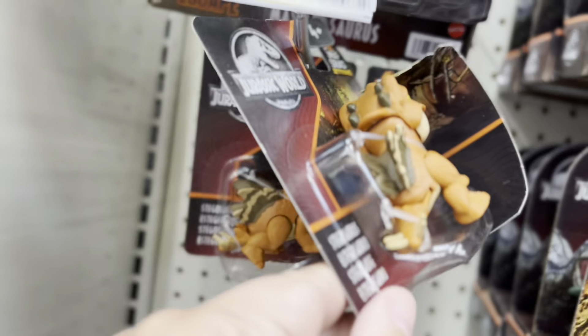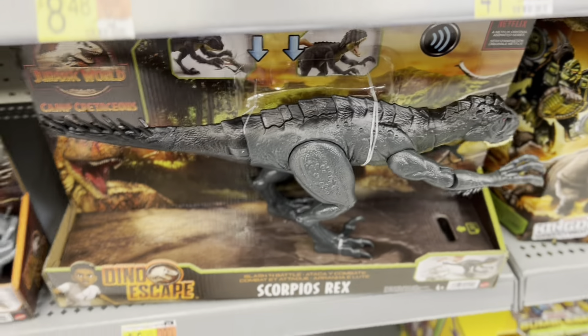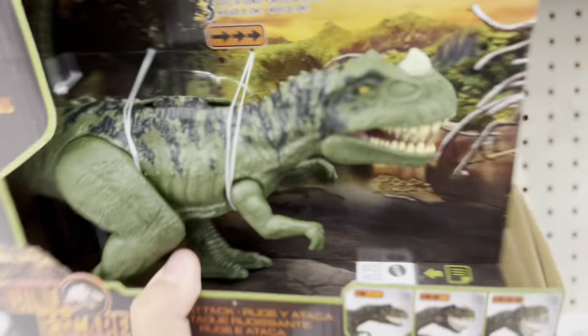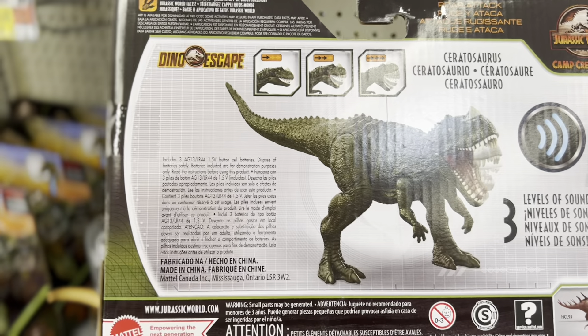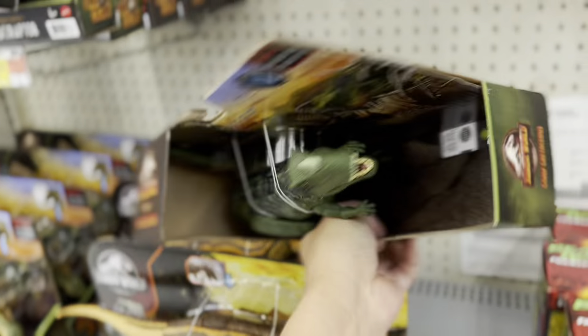Seen these Stegosaurus little dino - what's his name - Snap Splats, Scarpius Rex. I think the new one is the Ceratosaurus; I don't think I've seen this color. I could be wrong. I should have like dates on these to tell you when they came out, but yeah, there you go.